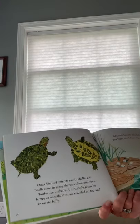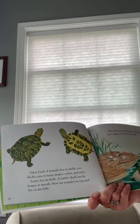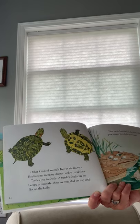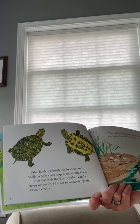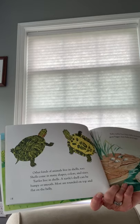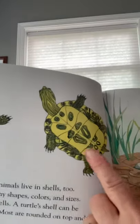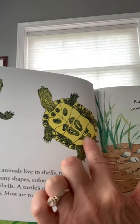'Other kinds of animals live in shells too. Shells come in many shapes, colors, and sizes. Turtles live in shells. A turtle shell can be bumpy or smooth. Most are rounded on top and flat on the belly.' I love this picture — it shows you the underneath, the belly part of the shell.